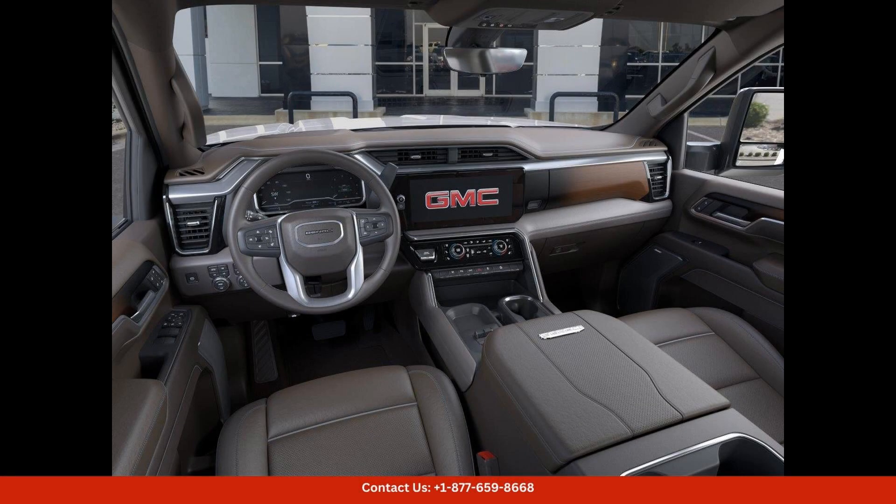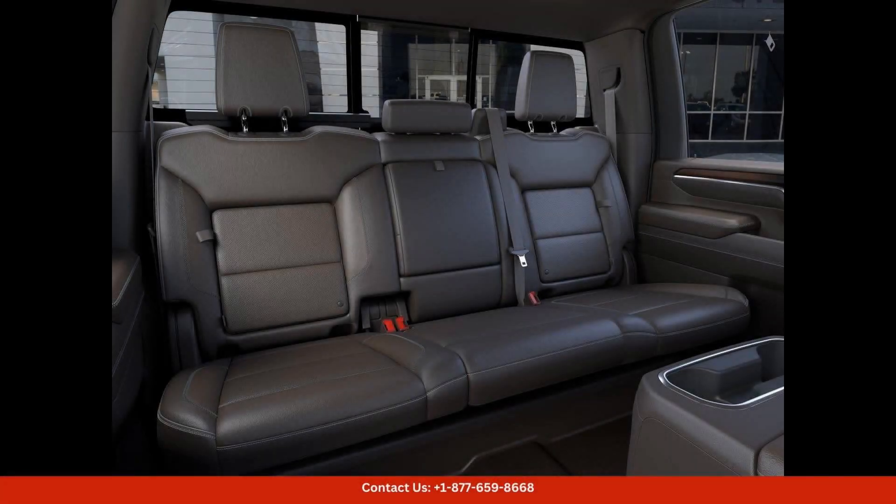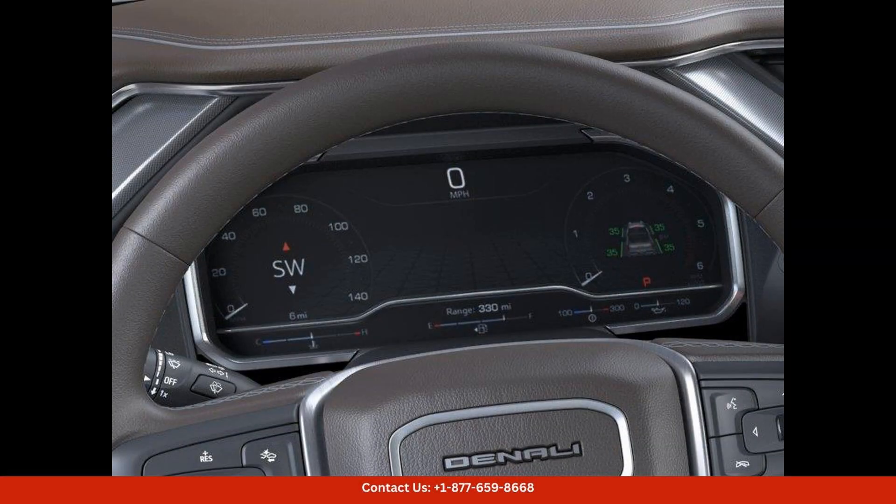Under the hood, the Sierra 2500 HD Denali is powered by a robust engine that delivers impressive performance and towing capabilities. Whether you're hauling heavy loads or cruising down the highway, this truck can handle it all with ease.